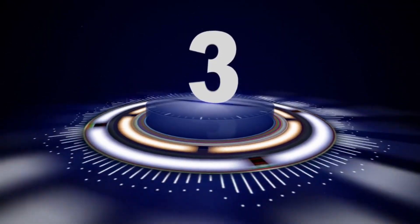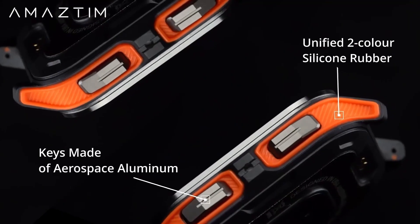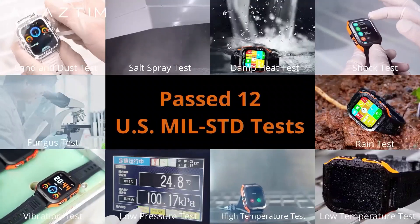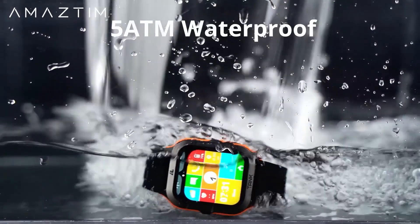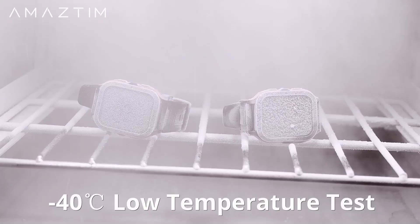Number 3: Amistam M2 Budget Smartwatch — Experience the Future of Smartwatches Today. Introducing the Amistam Smartwatch, a game-changer in the world of wearable technology. With an impressive 60 days of extra-long battery life, you can go longer between charges, ensuring uninterrupted usage wherever you go.